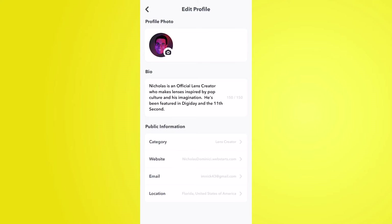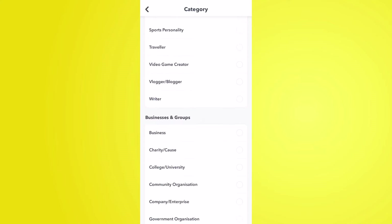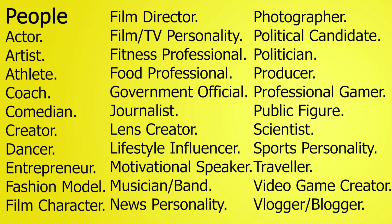The category option is how you categorize yourself from the rest of the public creators on Snapchat, and you can change it at a later date. It's separated into people, businesses, and products. Under people, the main categories include actor, artist, athlete, comedian, creator, dancer, entrepreneur, film character, film director, fitness profile, government official, journalist, lens creator, lifestyle influencer, musician and band, photographer, politician, producer, professional gamer, public figure, scientist, video game creator, vlogger/blogger, and writer.